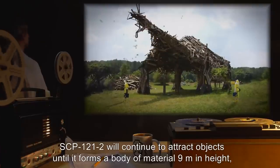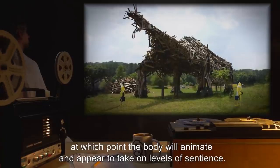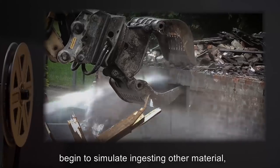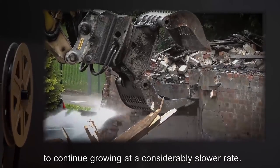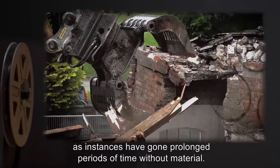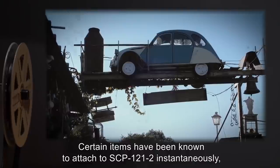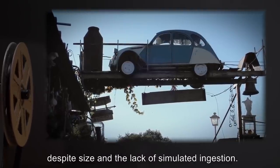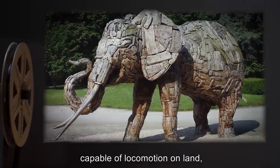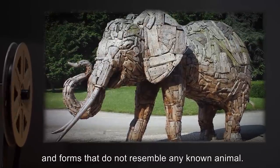SCP-121-2 will continue to attract objects until it forms a body of material 9 meters in height, at which point the body will animate and appear to take on levels of sentience. SCP-121-2 may at this point begin to simulate ingesting other material to continue growing at a considerably slower rate. Ingestion appears to be for the sole purpose of continued growth, as instances have gone prolonged periods of time without material. Certain items have been known to attach to SCP-121-2 instantaneously, despite size and the lack of simulated ingestion. Instances of SCP-121-2 normally resemble animals capable of locomotion on land, but have been known to take on humanoid forms and forms that do not resemble any known animal.